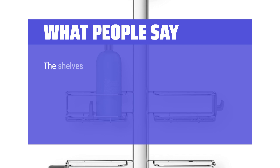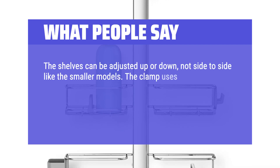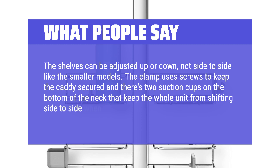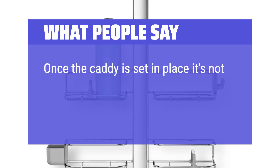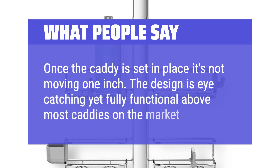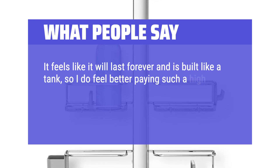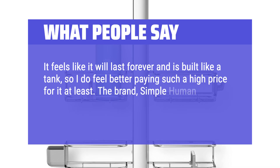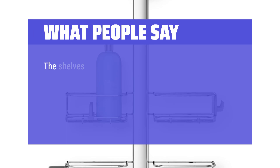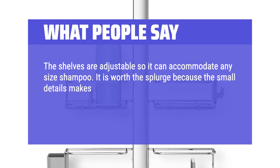What people say: 'The shelves can be adjusted up or down, not side to side like the smaller models. The clamp uses screws to keep the caddy secured, and there are two suction cups on the bottom of the neck that keep the whole unit from shifting side to side. Once the caddy is set in place, it's not moving one inch. The design is eye-catching yet fully functional — above most caddies on the market. It feels like it will last forever and is built like a tank. The brand Simple Human is also known for making fantastic quality products.'